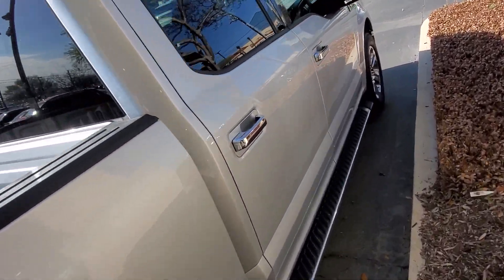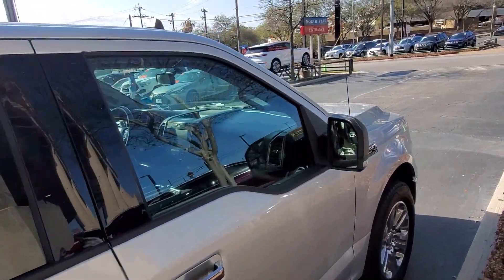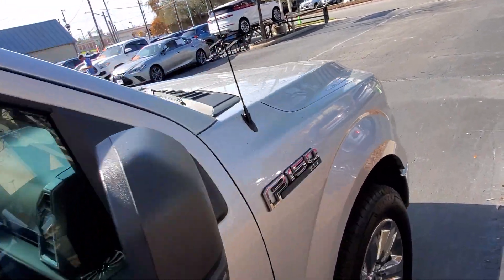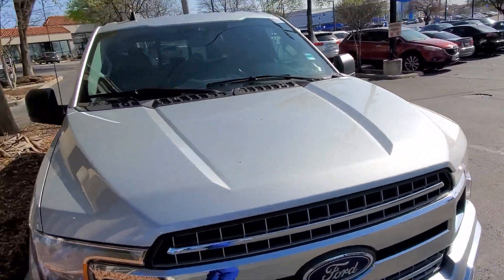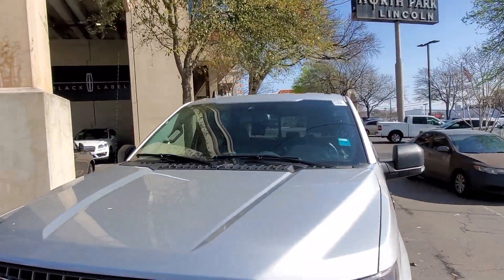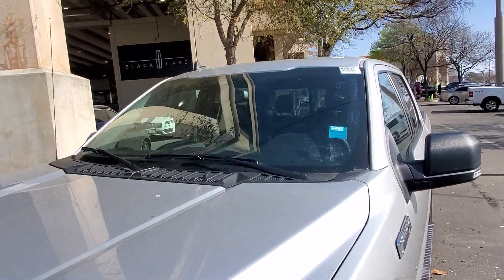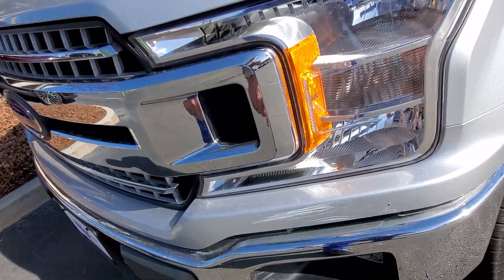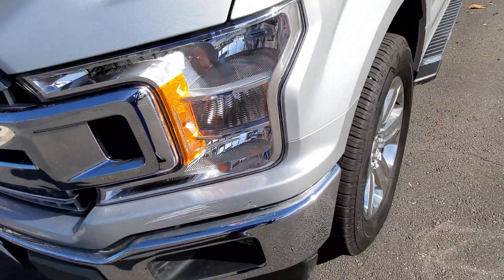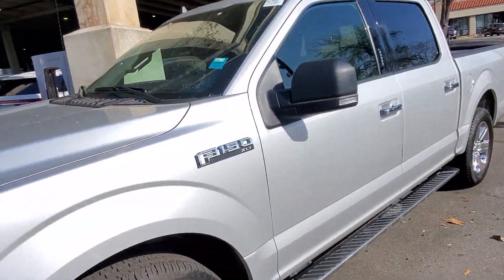It's got a nice step on here. Body's super straight — dirty but very clean, if you know what I mean. Do need to run it through detail. Still got some of the stickers on there and stuff. There is a mark here on the front bumper, and that's it.